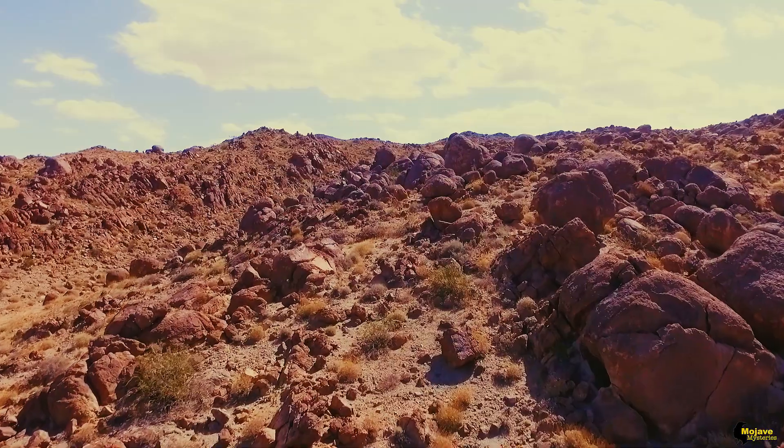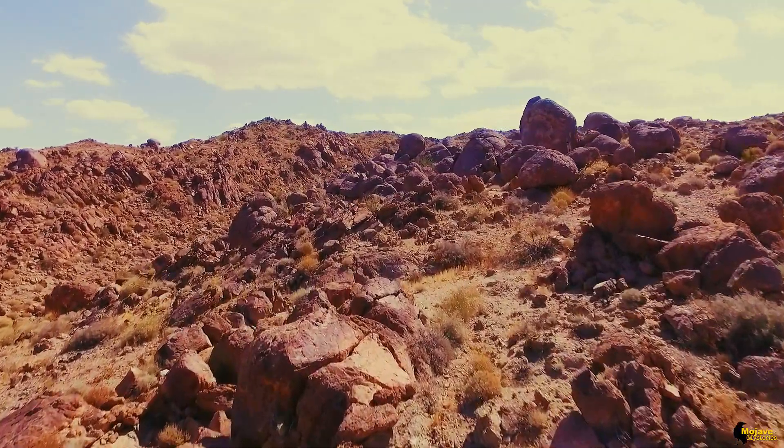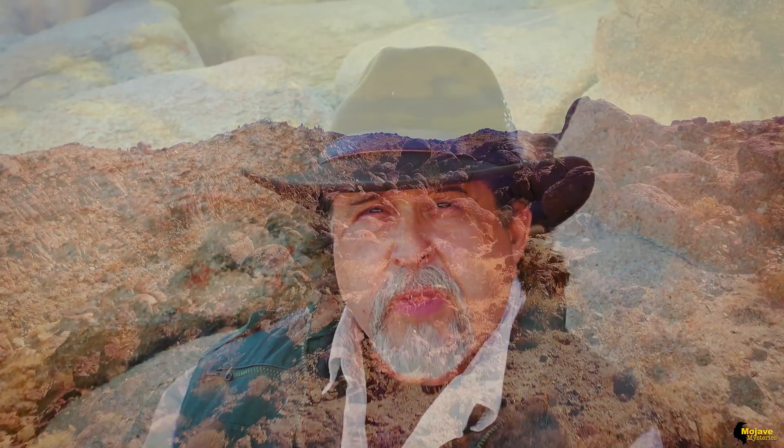As humans, it's no surprise that we like our mysteries large — the pyramids, the lost continent of Atlantis, Stonehenge. Well today, out in the Mojave, we have something a little more mundane and down to earth, but equally interesting: a small room, hidden in the boulders, a room with a locking iron door.